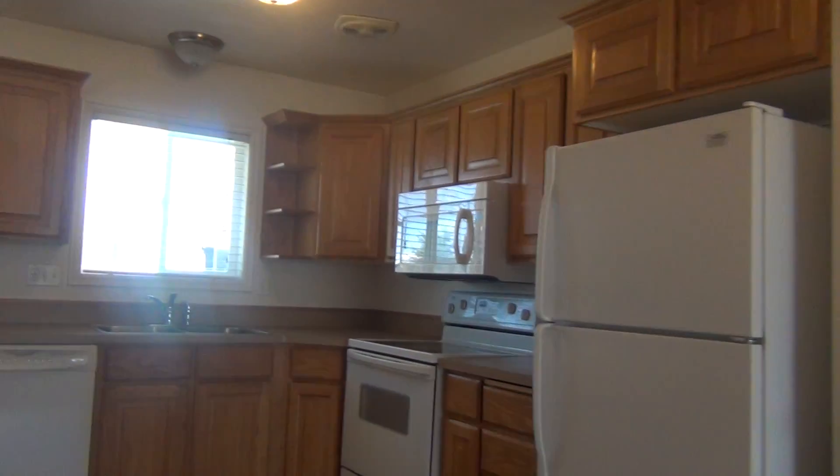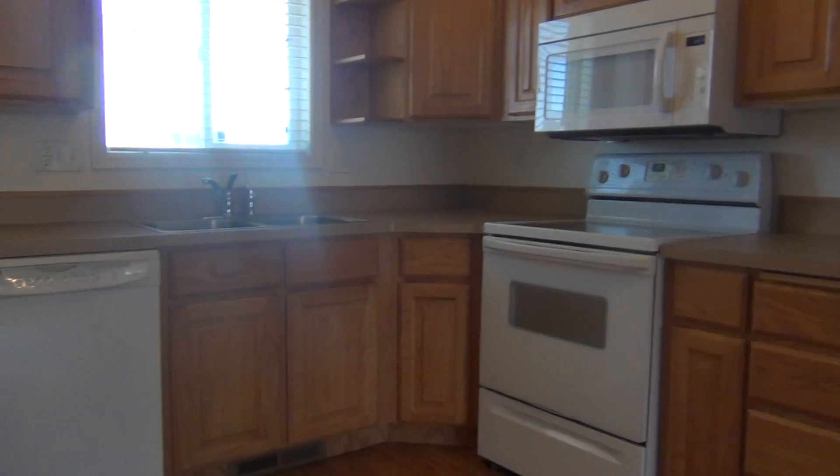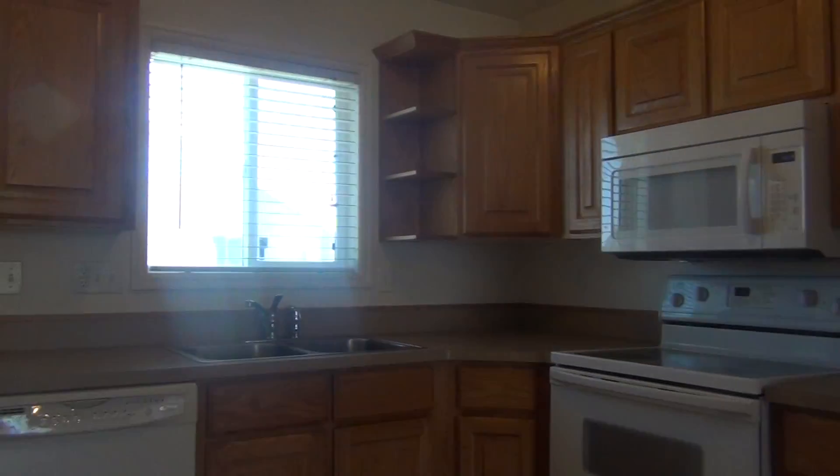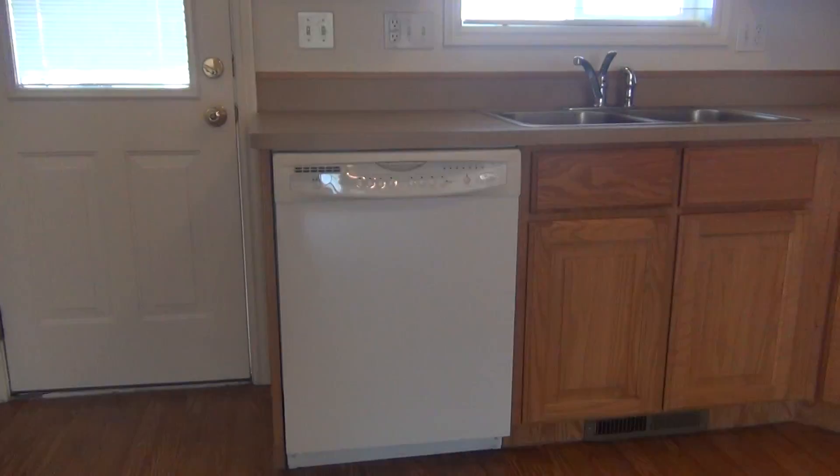There is a pantry here. This is your kitchen — it sits in the corner and you get countertop space and cupboard space. The dishwasher is on the end.